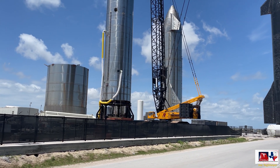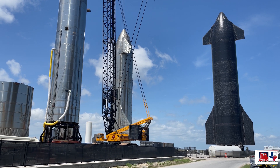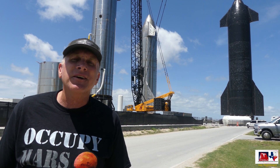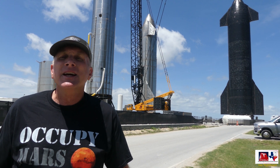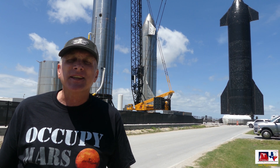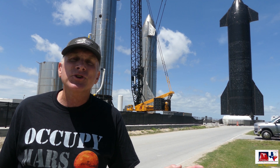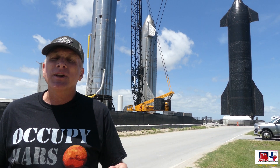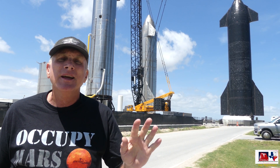Turning back towards the rocket garden, you can again see the test tank, Ship 26, SN15, and what I think is Ship 20 waiting for their future. That's a quick tour around this section of the production site and the rocket garden. The access that SpaceX grants here is really remarkable — you can walk down the road and get close to the ships to appreciate the scale of the Starship program. This access may eventually go away, so take advantage of it while you can. Thank you very much for your support and for watching — have a great day.